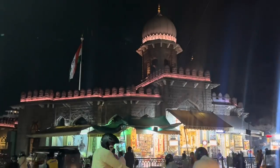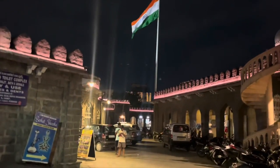Namaste everyone! Today we are visiting Mojam Jahi Market. This is the place where we are at Gandhi Bhavan, located in the Gandhi area. We are going to explore this market, so let's go!